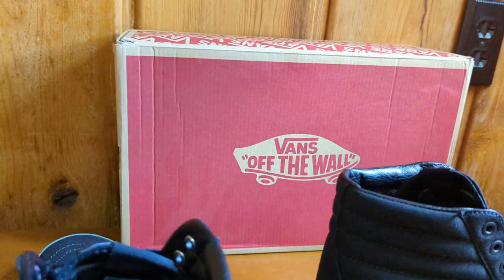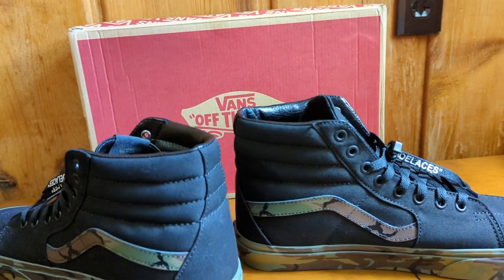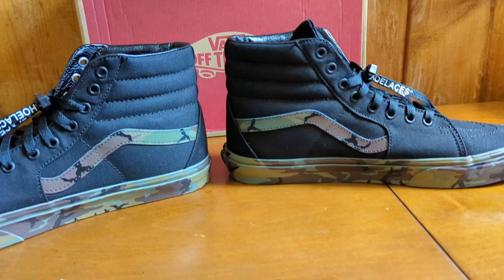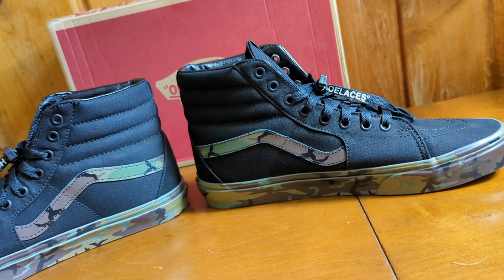That's the box they came in — your normal Vans box. These came pretty quick too. Somebody even put a thank you card in it, so I kind of appreciated that. That little extra effort always goes a long way.